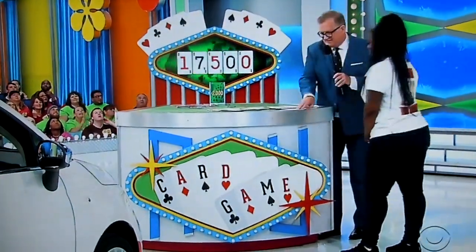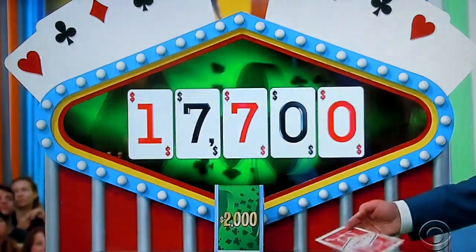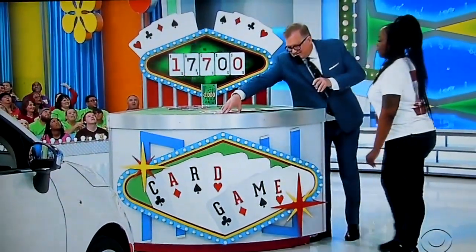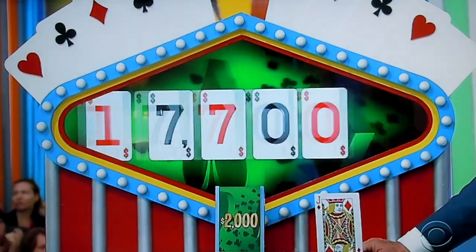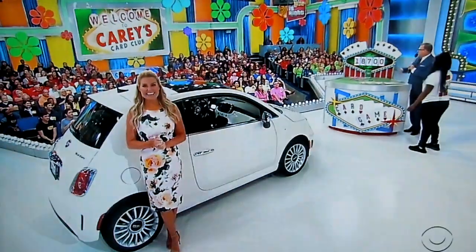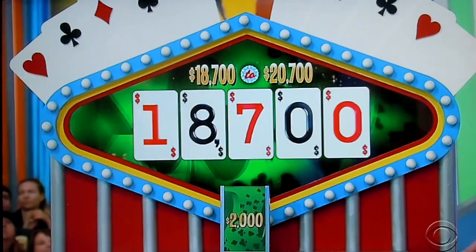I'm going to go again. Another 2. $17,700. I'm going to go one more. Jack. $18,700. Right now between $18,700 and $20,700. I'll stop. All right, put the spread up there — $18,700 and $20,700. Anywhere in between there, you're a winner. Let's see it.